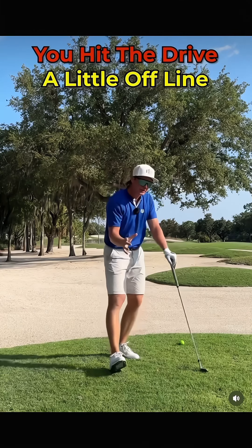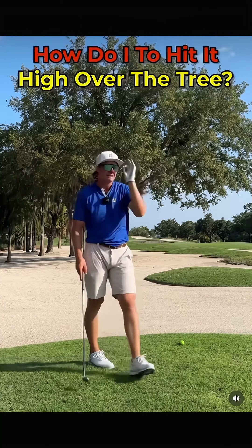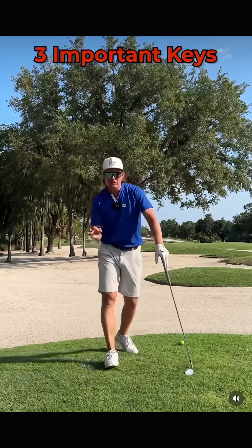You've hit the drive a little bit offline and now you're behind a tree. You have to hit it really high to get over. How do you do that? There are a couple of things you need to do.